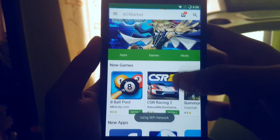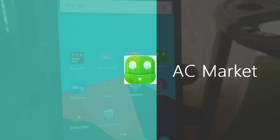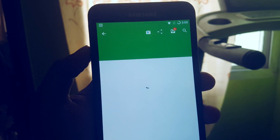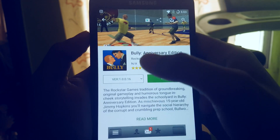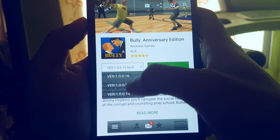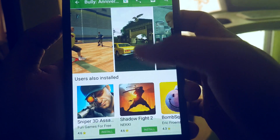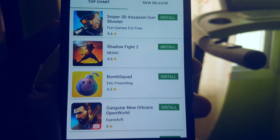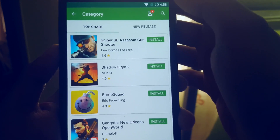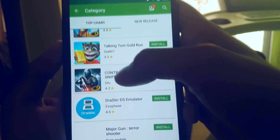If you want any paid apps and games for free, this is the app to install. This app is called AC Market. It has almost the same user interface as the Google Play Store. This game is called Bully, which costs about $4.20 on the play store, and here you get it for free. It also includes copies of the latest to the oldest versions of games and also includes modded versions of some games and apps. This app is very useful for hardcore Android gamers who want all the best games.